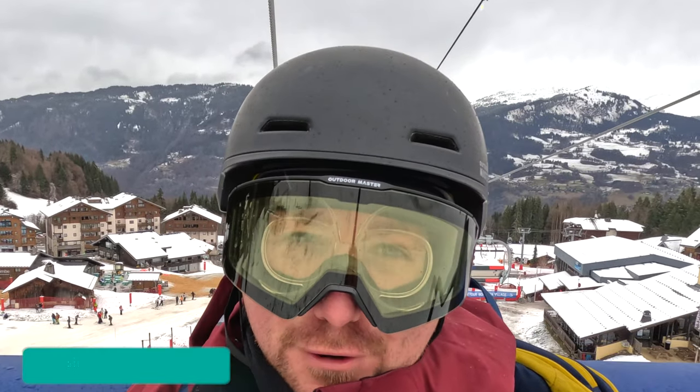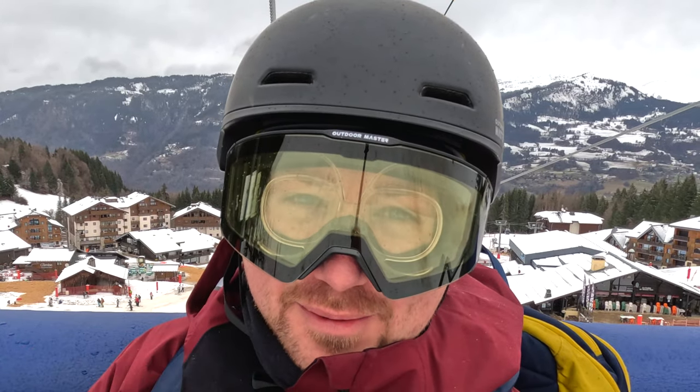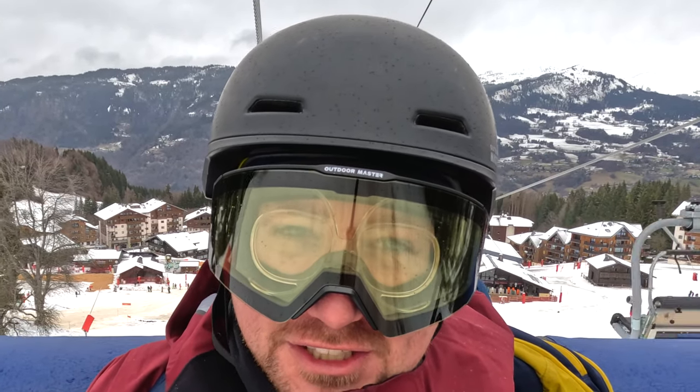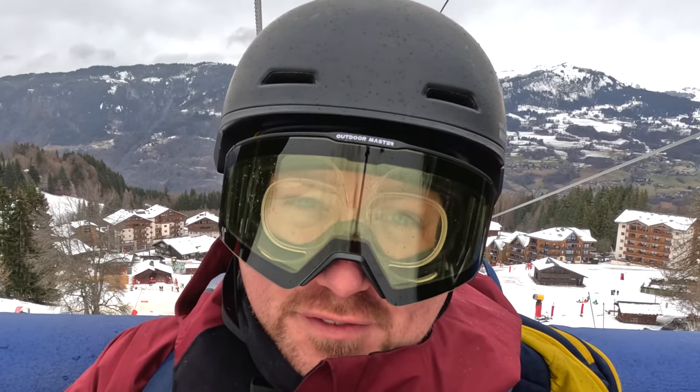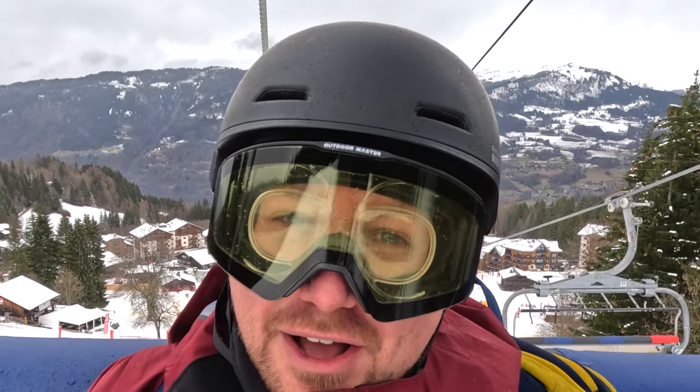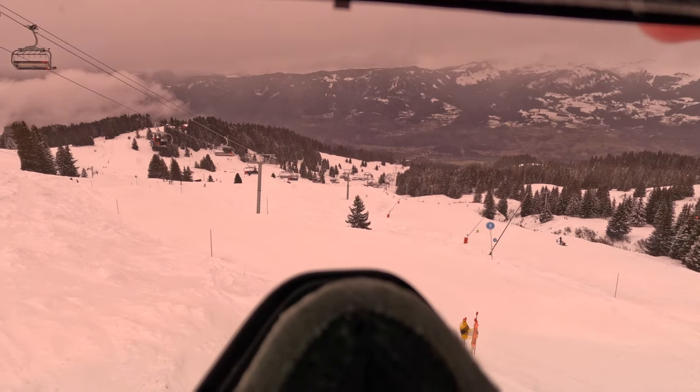Hey, it's Simon here and I'm up on the Siron chairlift in Marion Grand Massif. Conditions today are a little bit yuck — there's rain down low and cloud up high. The plan for today is to do one of my old videos but do it better. One of my most popular videos compared ChromaPop to Prism to Sonar. That was a few years ago and technology has improved, so today I'm comparing Anon's Perceive lenses to Smith's ChromaPop lenses to Spy's Happy Boost lens to see which is best in low light conditions.